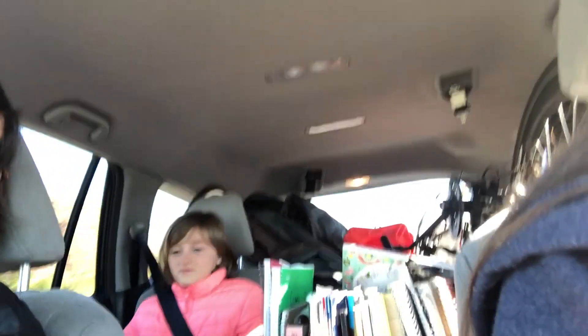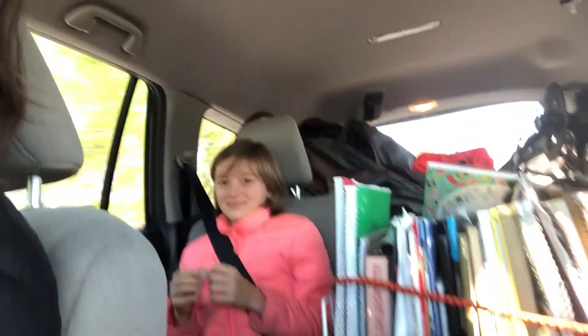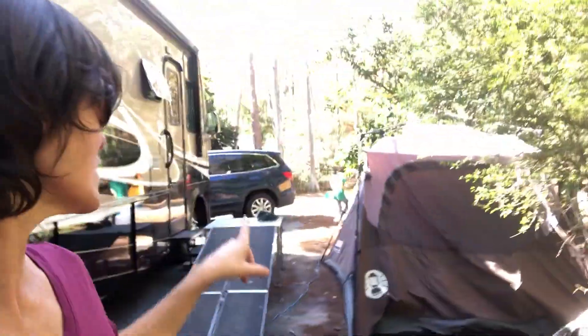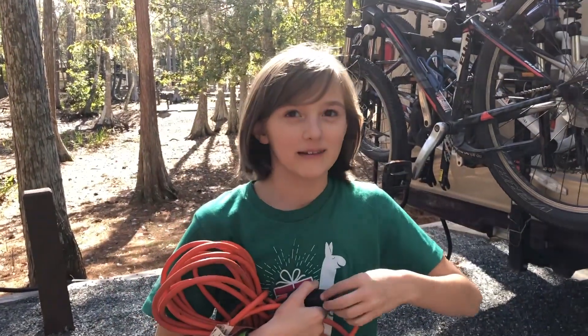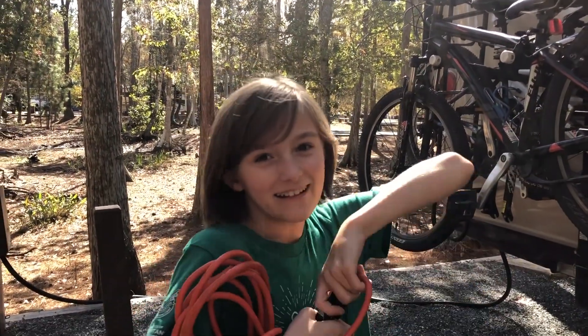We're going to Disney. The plus to daddy having to come to Orlando for doctor appointments is we're going to Disney! Alex has us all planned out for our fast passes and where we're going. We got to Disney's Fort Wilderness like two hours ago. Alex is setting up Christmas lights because that's her thing to do. And Jared's over here taping some sort of video already with McKenna's help.